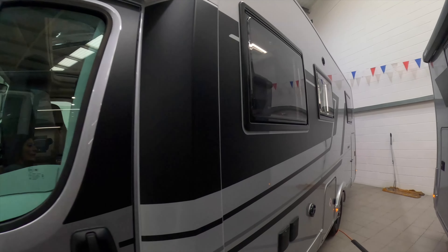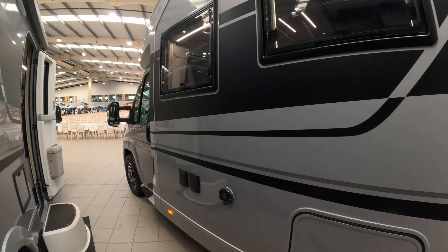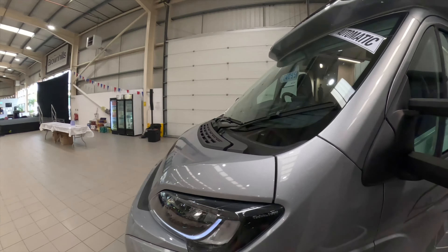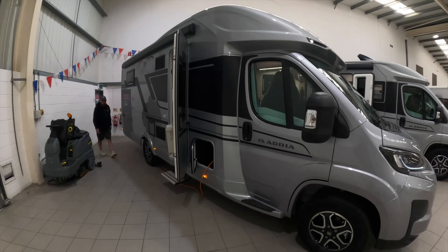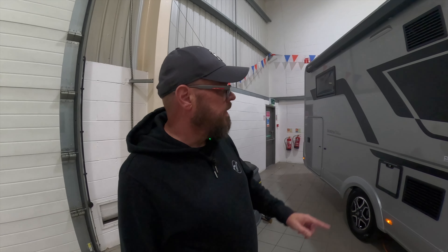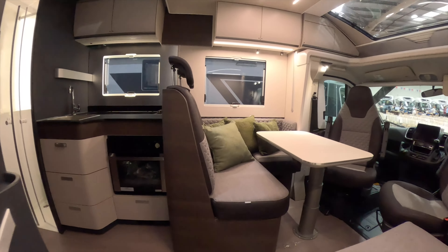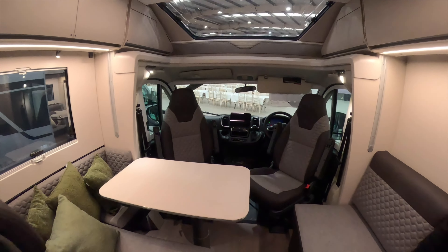Another Adria automatic — £104,095. It's got the lovely new grill. This is the Matrix 670 SC Supreme. It's got the fixed bed — I'm really torn between a continental bed and a fixed bed. This is nice.